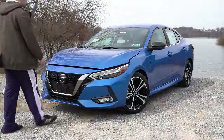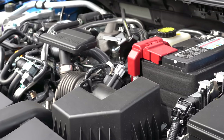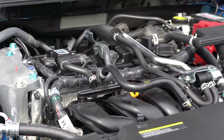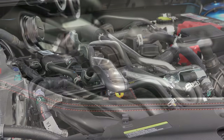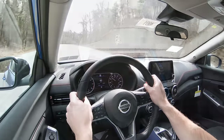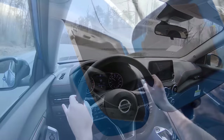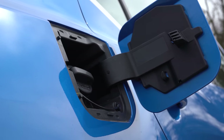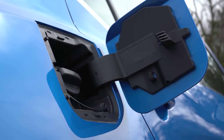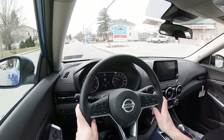Regardless of trim level, the power plant is going to be the same. Powering this little beast is a 2-liter direct-injected inline 4-cylinder putting out 149 horsepower at 6,400 RPM and 146 pound-feet of torque at 4,400 RPM. Power is sent to the front wheels through a CVT, with a 0-60 time of approximately 9.2 seconds. MPG numbers are quite impressive — 29 city, 39 highway for the S and SV trim levels, and 28 city, 37 highway for the SR.